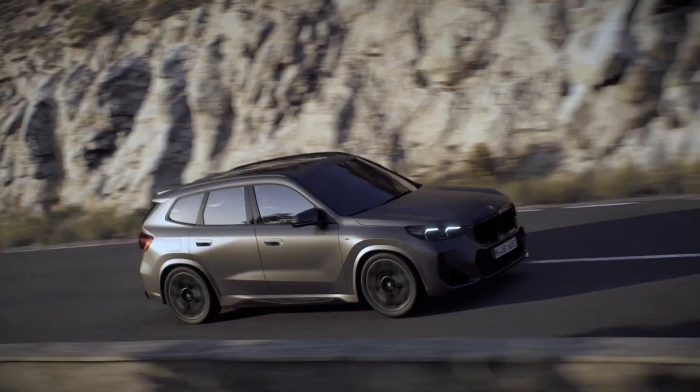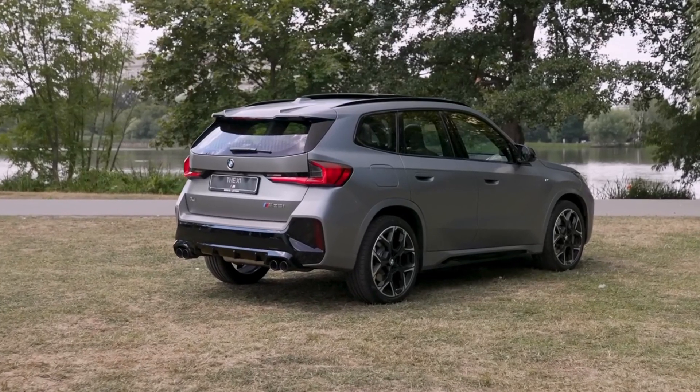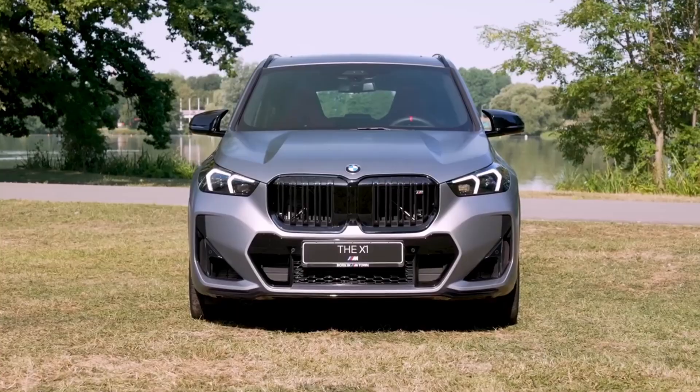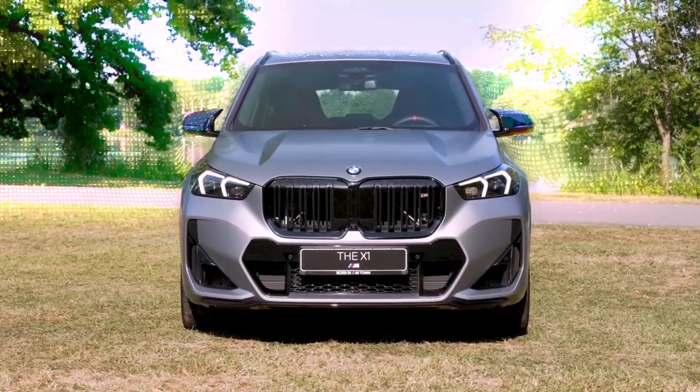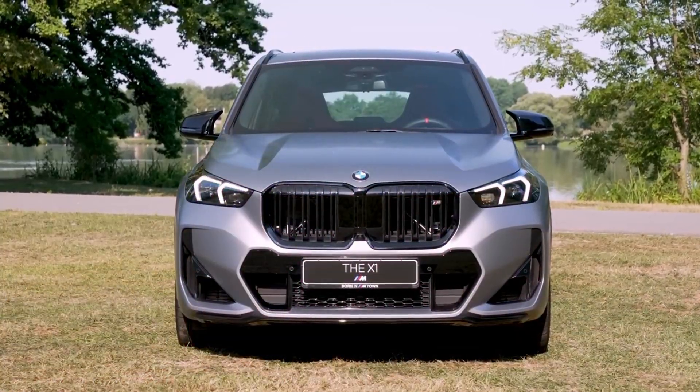The X1 M35i features X-Drive 4WD, which includes a mechanical limited-slip differential on the front axle with a locking factor of up to 26%. This increases traction over loose terrain or in adverse weather conditions, at the same time as boosting agility and handling dynamics when